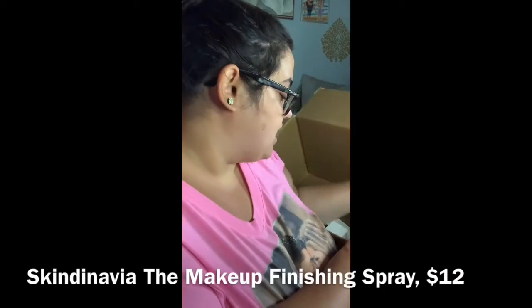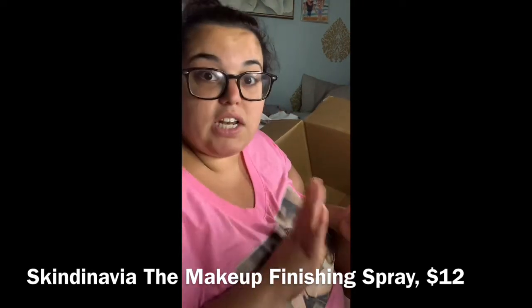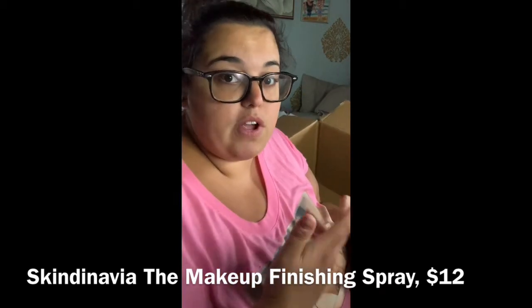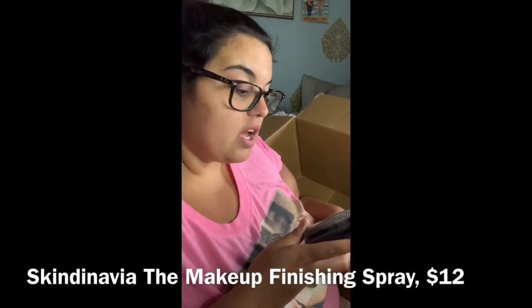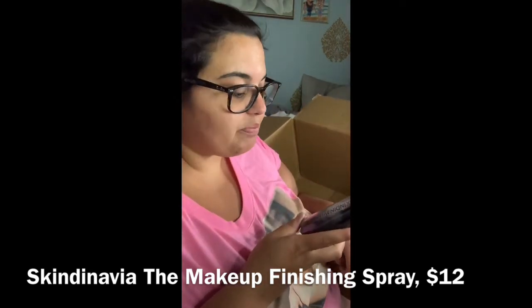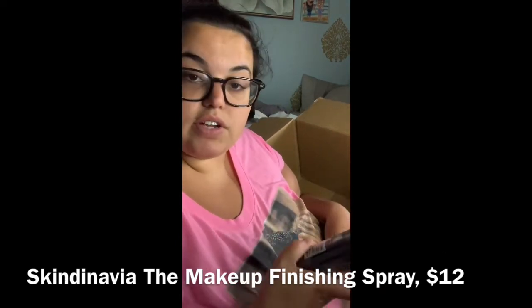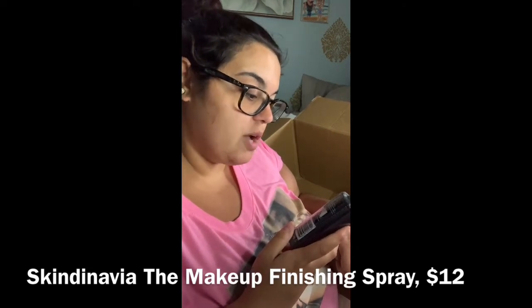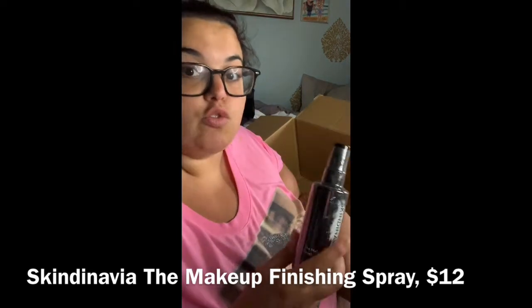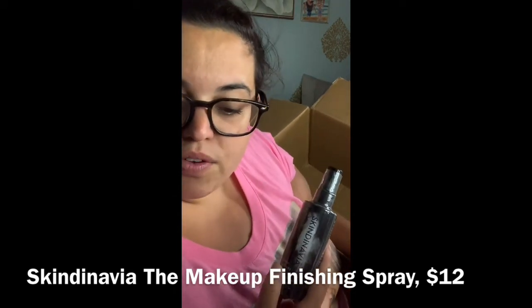The one makeup item I allowed myself to get is the Scandinavian setting spray. I have tons of makeup already from Ipsy and other subscriptions, so I limited myself to just this one thing. I've heard amazing things about this setting spray. It's a fine mist, oil-free, paraben-free. It helps prevent makeup from creasing or melting, minimizes touch-ups, absorbs quickly, and lasts up to 16 hours. People say it makes makeup last hours longer than usual. Regular price is around $22; I got it for $12 through FabFitFun.